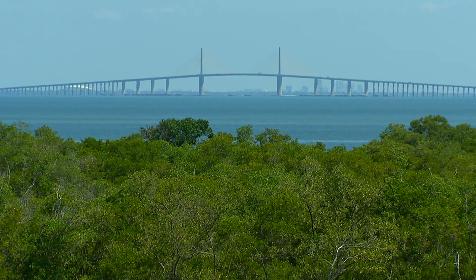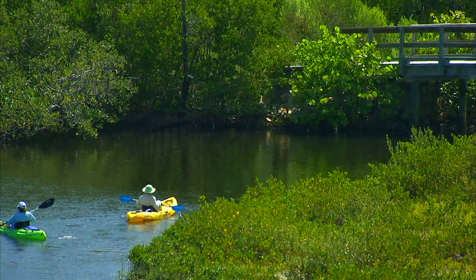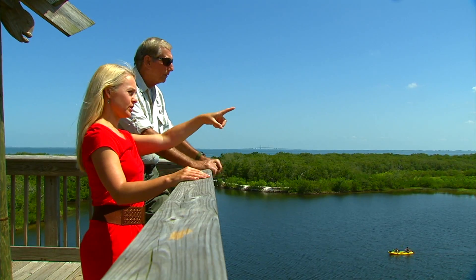Along Tampa Bay is Robinson Preserve, a 487-acre coastal habitat where you can kayak with the family and look for creatures great and small, then climb high up in the viewing tower to see it all.